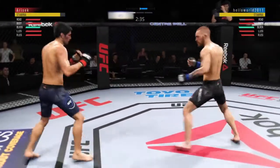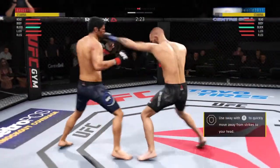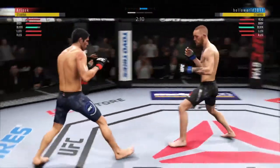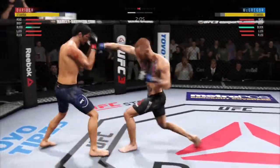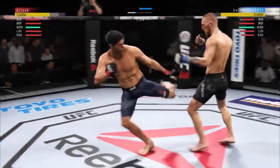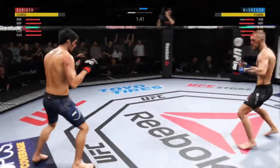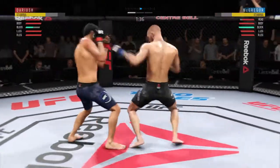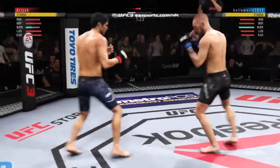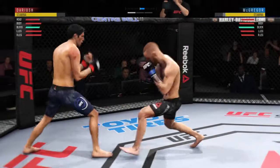McGregor gets caught with that punch — his chin is held up thus far. Got to shore up the defense here, though. Nice punch by Dariush, doing a really good job of timing these shots. Just missed with the straight left hand — that one hurt. Good straight hand there by McGregor. Nice job to get the foot off the canvas and to the target quickly. Beautiful inside leg kick by Dariush. Nice punch there by Dariush. Went for the inside leg kick — tagged him. Straight right hand has been a good weapon for him.